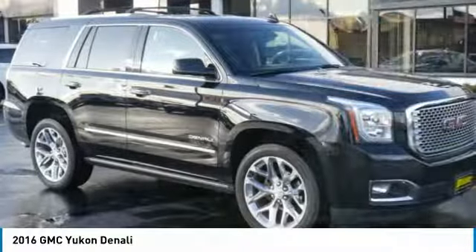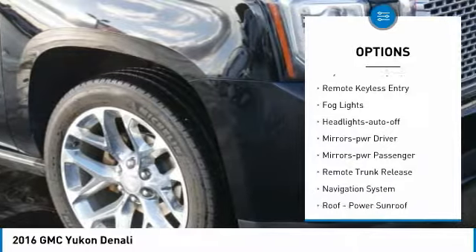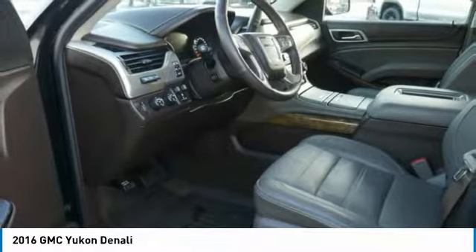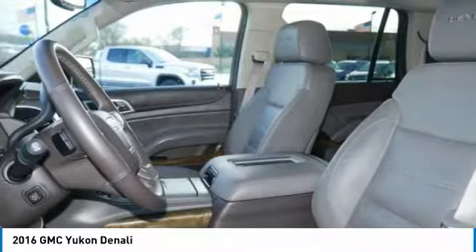Here are some of this vehicle's great options: towing package, heated side mirrors, traction control, daytime running lights, remote keyless entry, fog lights, auto off headlights, power driver mirrors, power passenger mirrors, and remote trunk release.